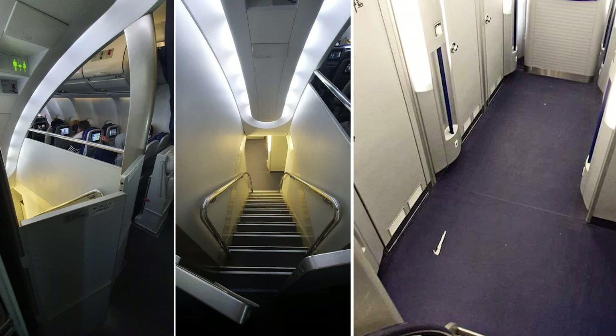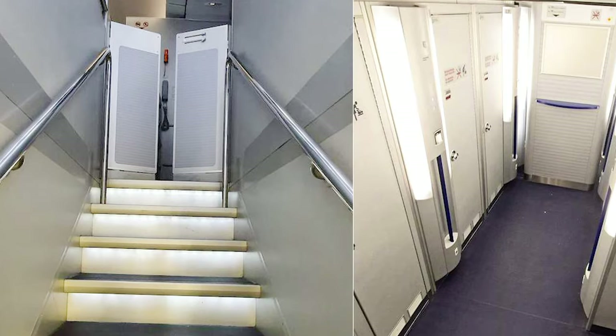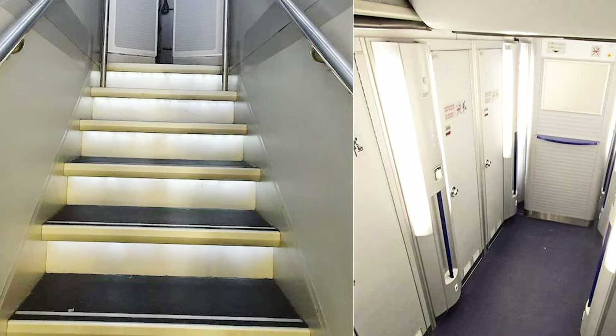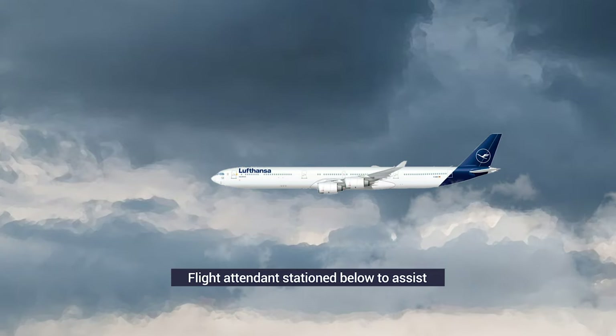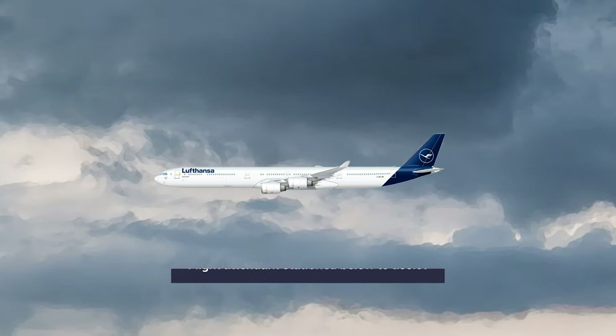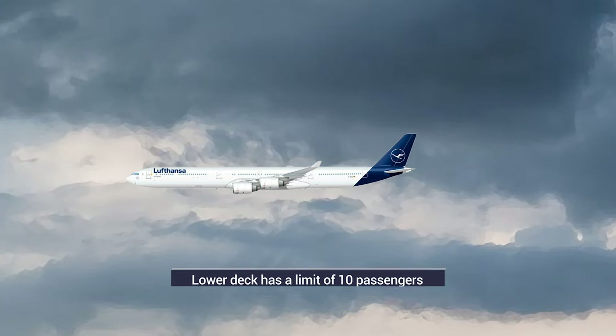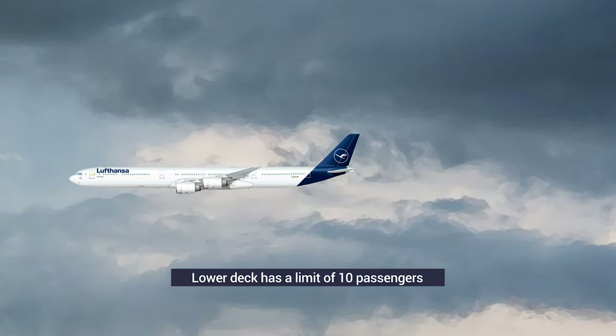It's not just a lavatory Lufthansa has on this lower deck, but also an extra galley for food and beverages. The carts are loaded on the lower level, and then a small elevator brings them up to passengers. During the flight, Lufthansa would station a flight attendant in the galley next to the bathrooms to ensure that passengers were taken care of and secure in the event of an emergency. The downstairs space has a maximum limit of 10 passengers due to having only 10 oxygen masks.